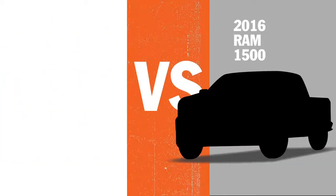So you're looking at the Ram 1500. Here's why you should also look at the Ford F-150.